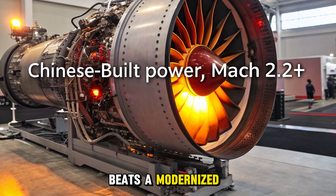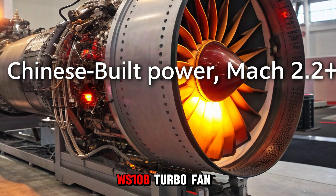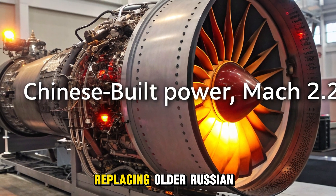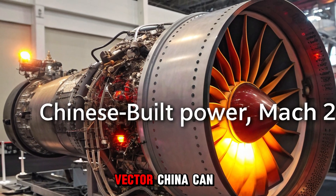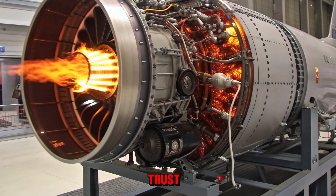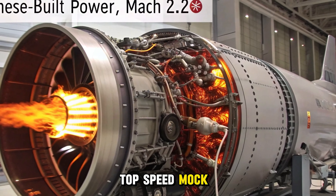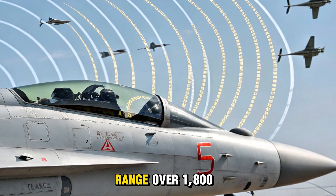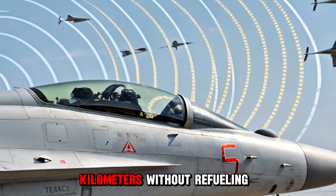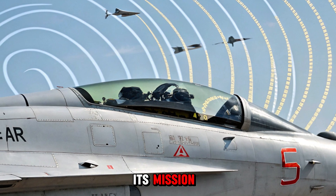Under its skin beats a modernized, state-of-the-art heart: a Chinese-built WS-10B turbofan engine replacing older Russian power plants with a thrust vector China can now call its own. The result is more trust, more independence, and more performance. Top speed: Mach 2.2. Range: over 1,800 kilometers without refueling. And with aerial refueling, its reach is only limited by its mission.